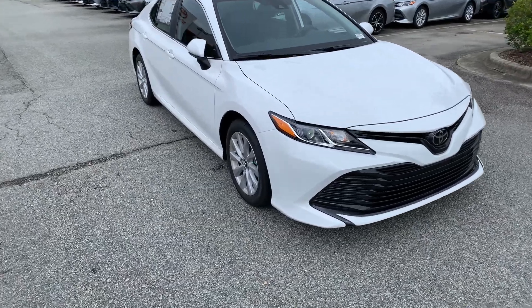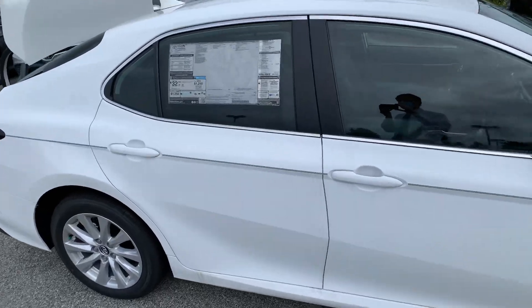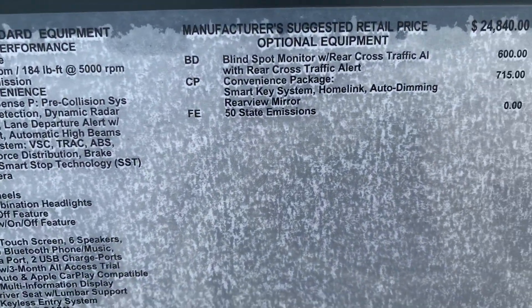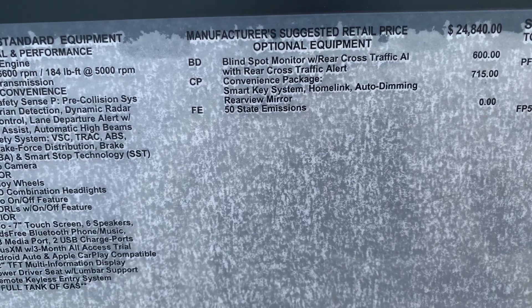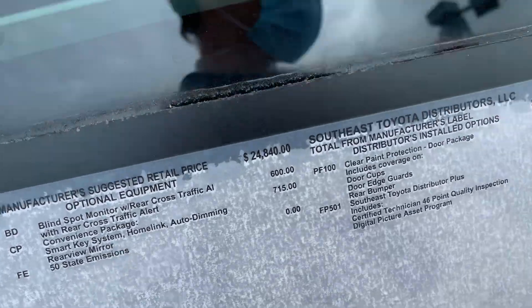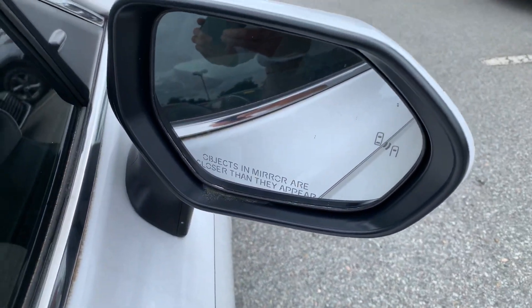This one does have a couple packages that you had mentioned are becoming a little bit more difficult to find. For instance, this vehicle does come with blind spot with rear cross traffic alert, also smart key, home link, and auto dimming rear view mirror. Some of the ways that you can tell those features — if you look at the side mirror, you can see the blind spot indicator.